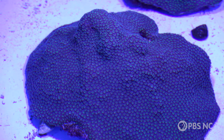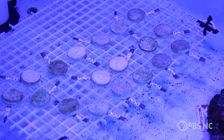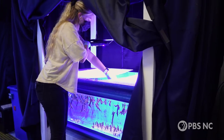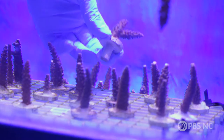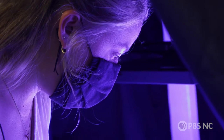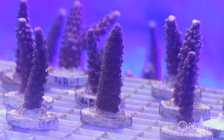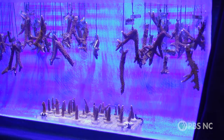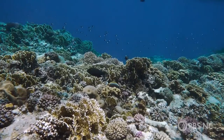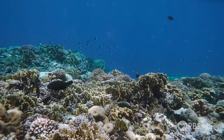Spawning corals in the lab will allow scientists to increase the genetic diversity of coral reefs. For the past probably 20 years, most of the restoration has been focused on asexual fragmentation — taking a little piece of coral and growing it out in a nursery setting, then outplanting them to the reef. This is effective and a good way to restore, but there's no new genetic information being put out on the reef. The problem is that all the stressors that led to coral decline are still going to be there, so you're outplanting these corals into the same environment that killed the parents.